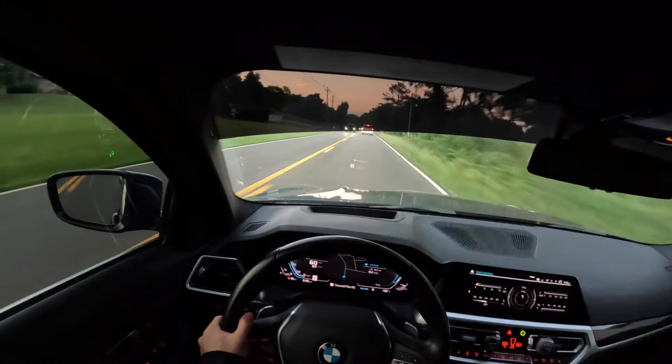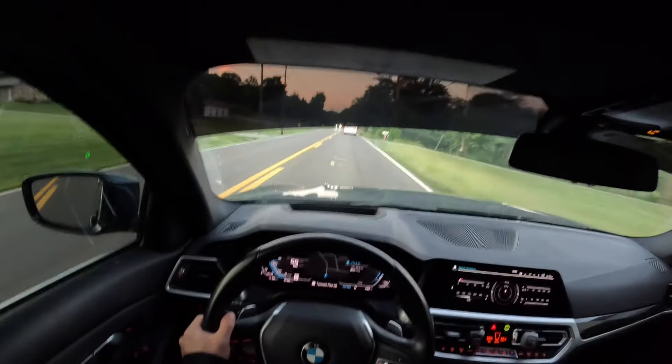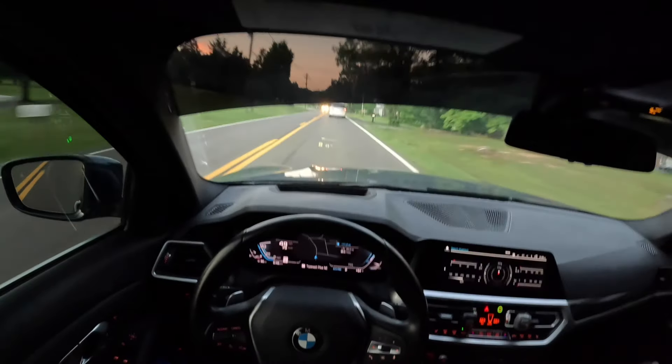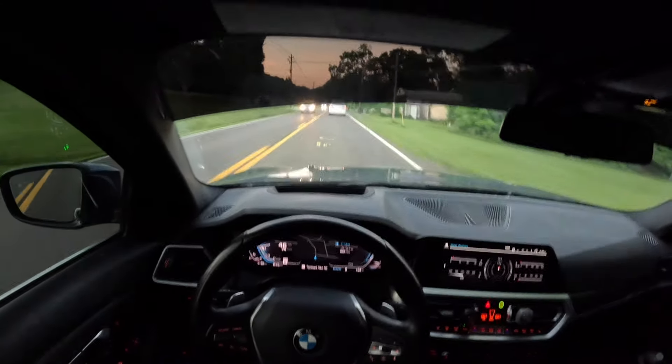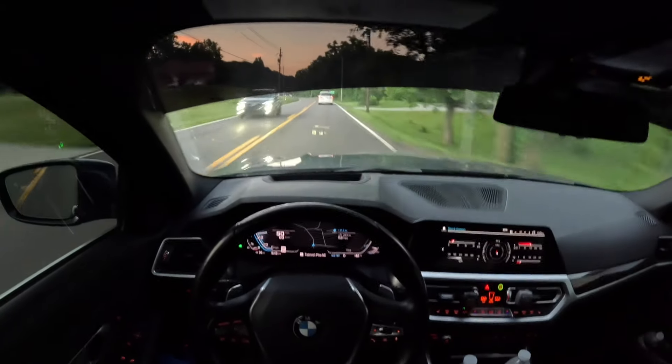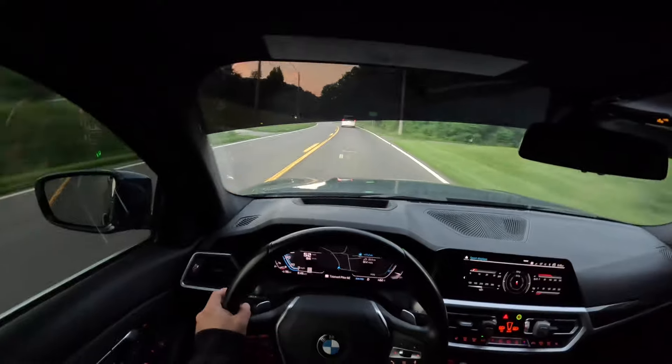Sometimes I wish the car would put itself in neutral and it doesn't, and then sometimes it puts itself in neutral and I wish it wouldn't — it's a struggle. I'm gonna be way under the 97 miles I predicted because I'm already at 96, which isn't good.